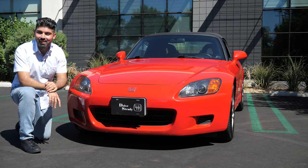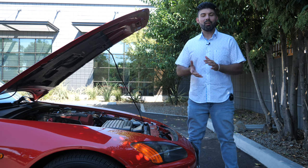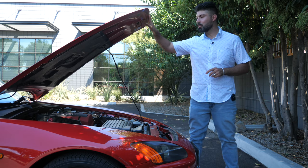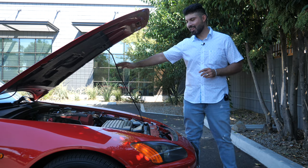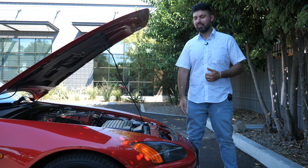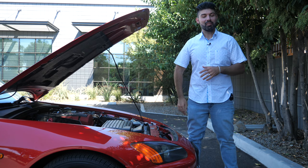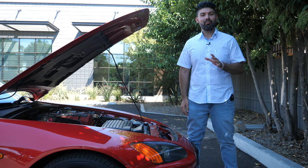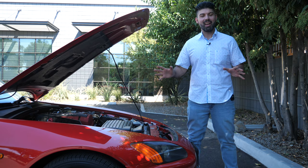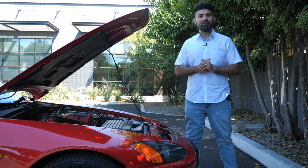Now let me pop open the hood and give you the main differences about the AP1 and AP2. This hood is all aluminum — very light, held up using a pop-rod style holder with no struts, further reminding you this is a 20-year-old car. This engine, this highly regarded piece of machinery, is called the F20C. It's a 2-liter naturally aspirated double overhead cam 4-cylinder engine making 240 horsepower and 153 pound-feet of torque.